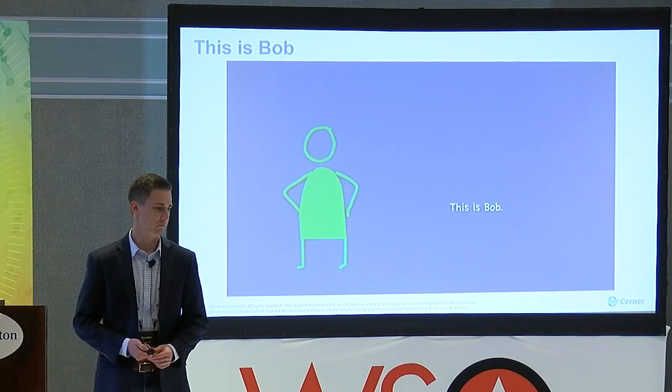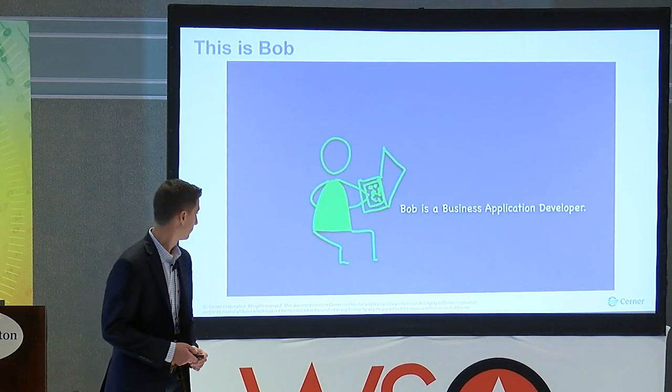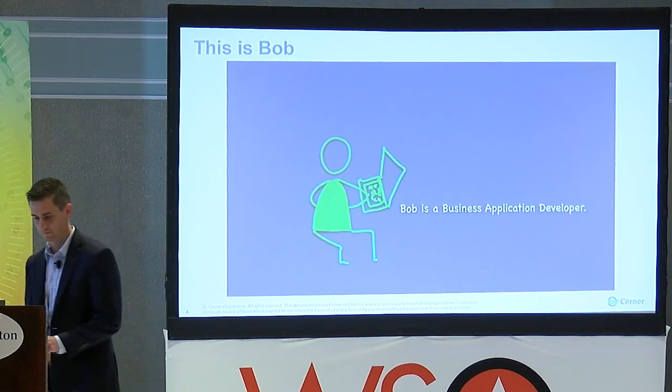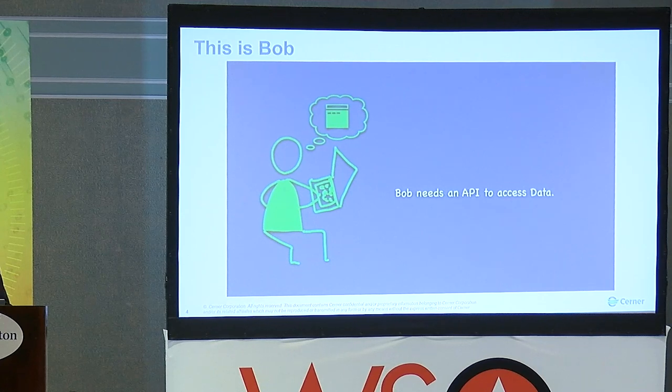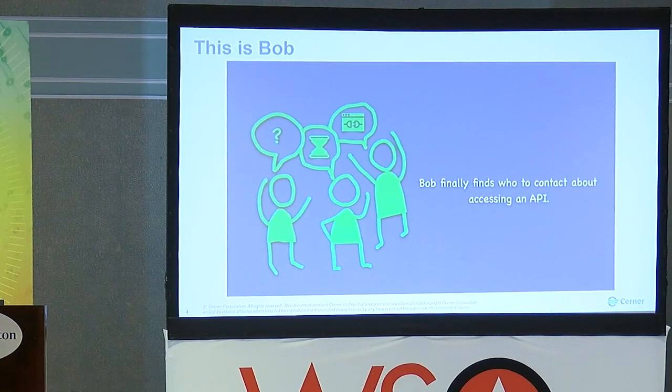This is Bob. There's supposed to be sound, but the sound's not working right now, so try to read along — it's really catchy in the background, I promise.